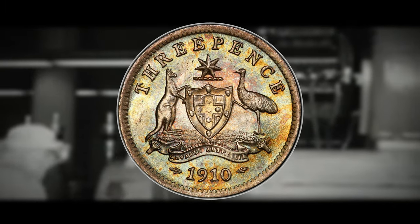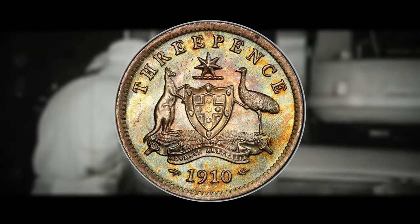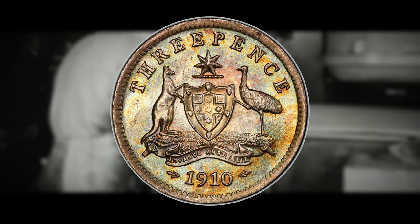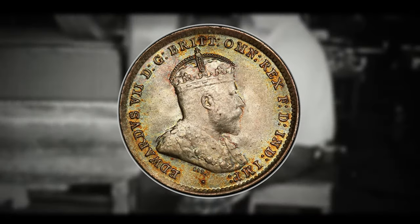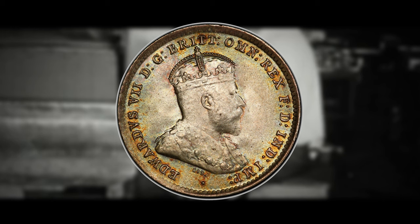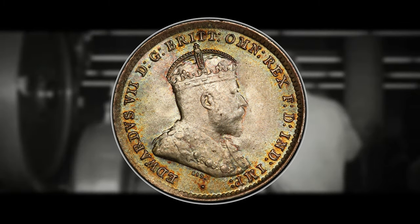The 3 pence coin, first introduced in 1910, quickly became an integral part of Australia's economy. The kangaroo, a quintessential Australian symbol, graced the reverse side of the coin, while the obverse displayed the current reigning monarch, reflecting the nation's historical ties to the British Empire. History often takes unexpected turns, and so did the 3 pence coin.